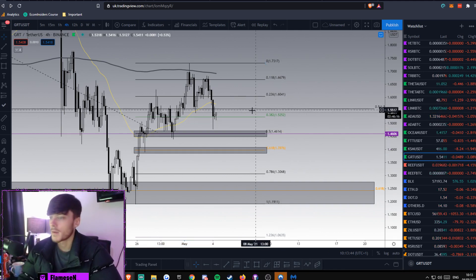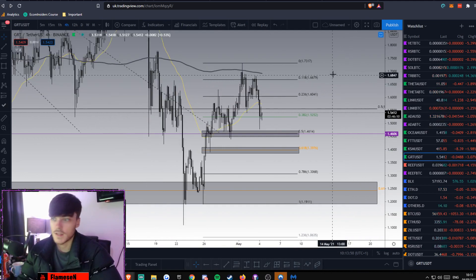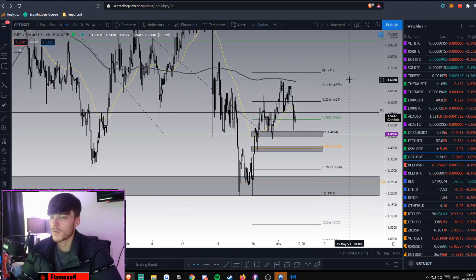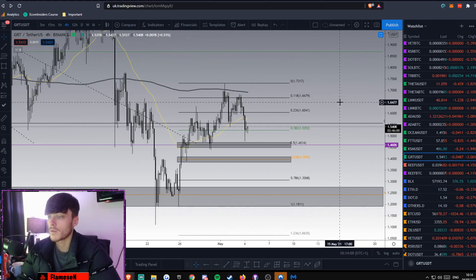You could also run a fib on the shorter move — the 0.382 is holding it up pretty well here. A buy order on the 0.5 at $1.46 looks good, and the 0.618 is also a valid level. The 0.382 is pretty much where we're sitting right now, so that would essentially be a market buy. GRT is definitely going places — I've seen many price predictions saying $100 in five years and I definitely agree with that.